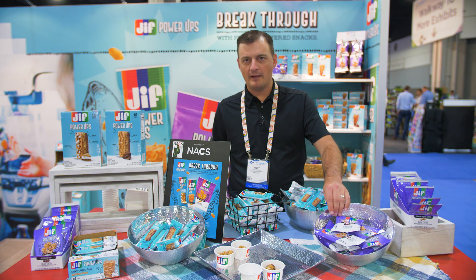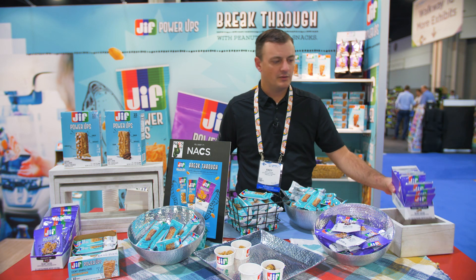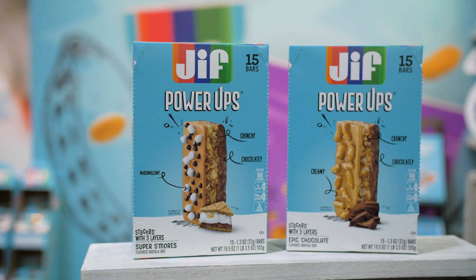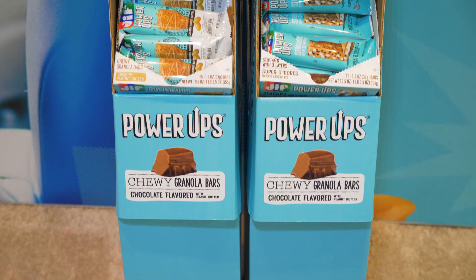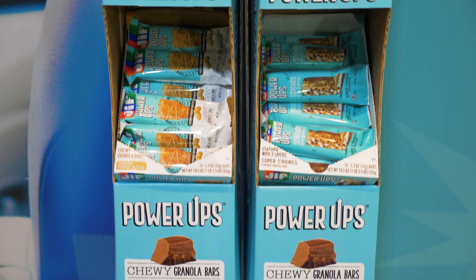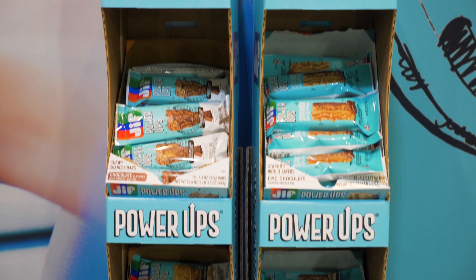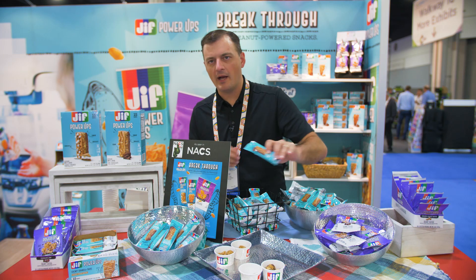These are our new items that come in 10-count display trays. We also have launched new granola bars, and there are stacked bars, so they're layered with chocolate on the bottom, peanut butter on top. This one's got marshmallows, so it's our s'mores version, and then this one is called our Epic Chocolate, and it's got pretzels on top.